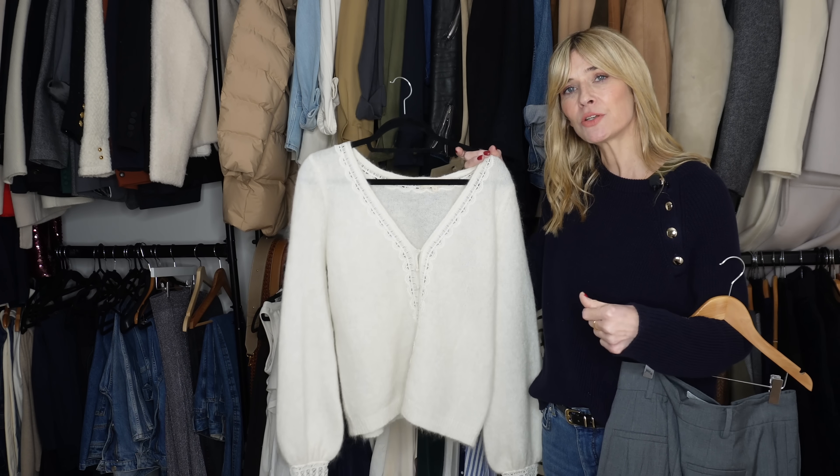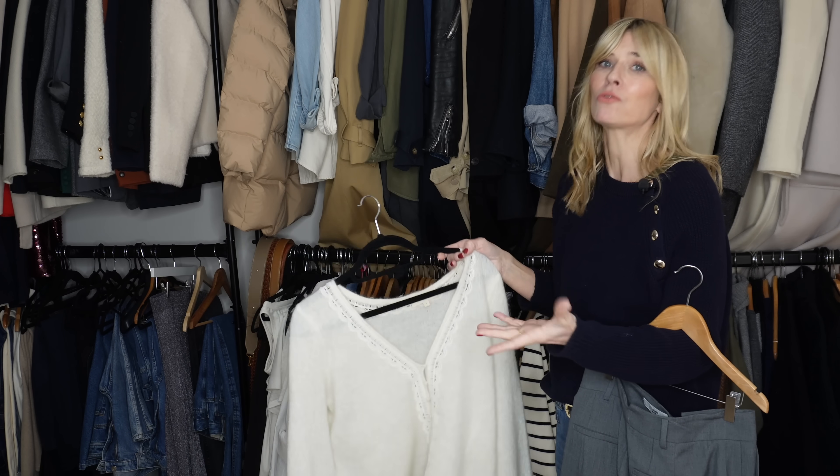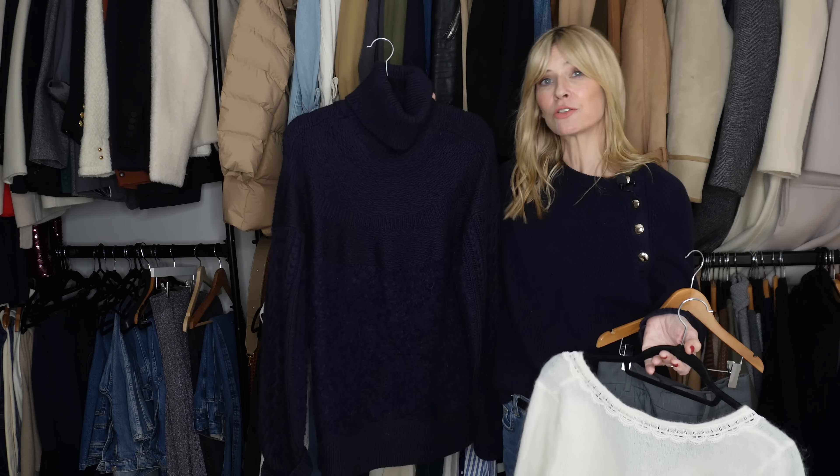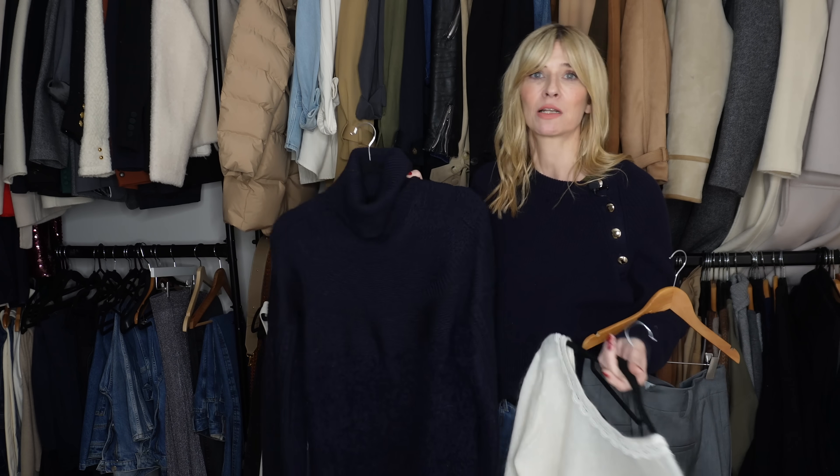Another example would be this beautiful cardigan with quite a V-neck, which can feel a little too cold in the height of winter. So I'll swap over to something chunkier with a high neck, because that's obviously going to keep me a little bit more toasty.